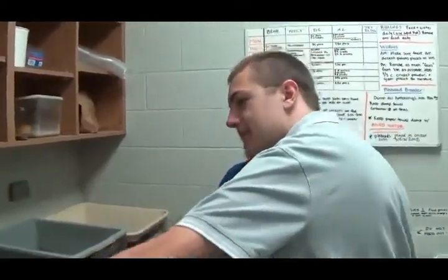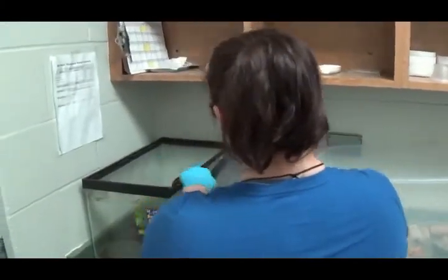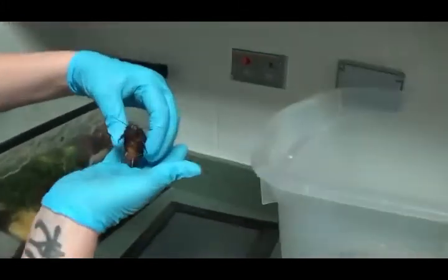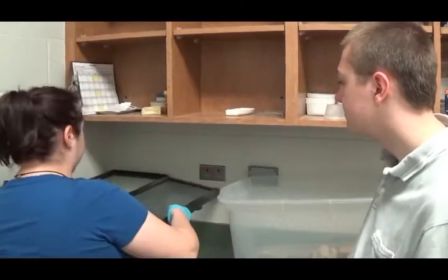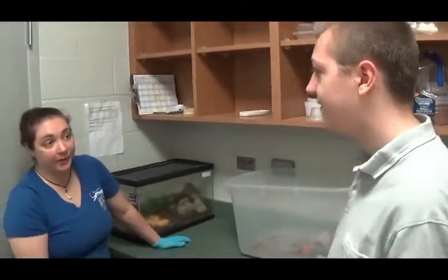In the back behind the door here we have some Madagascar hissing cockroaches. We're hoping we can use them eventually, but we just haven't had quite as much luck breeding them. Hopefully we can change that and give out the little ones for feeding, because it is a good nutritional source. We also use earthworms and waxworms, because waxworms are a great nutritional source.